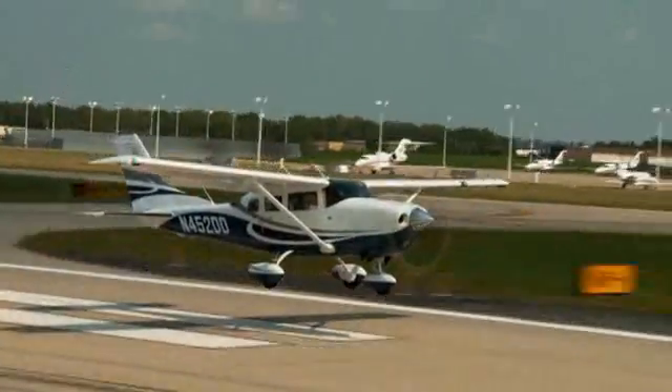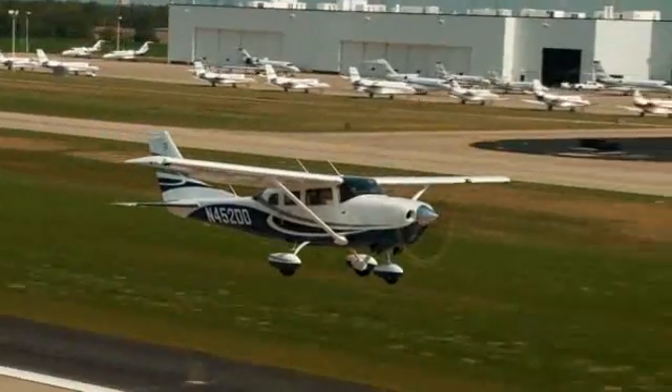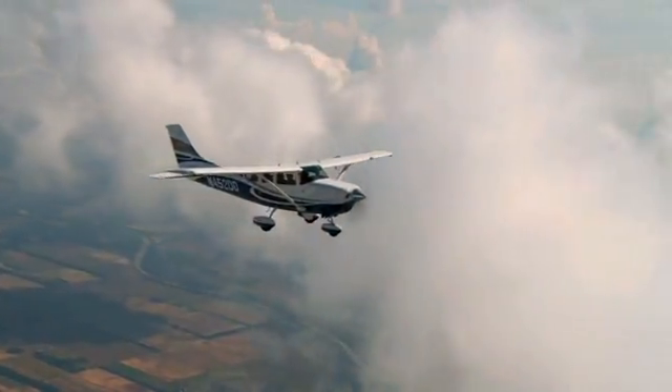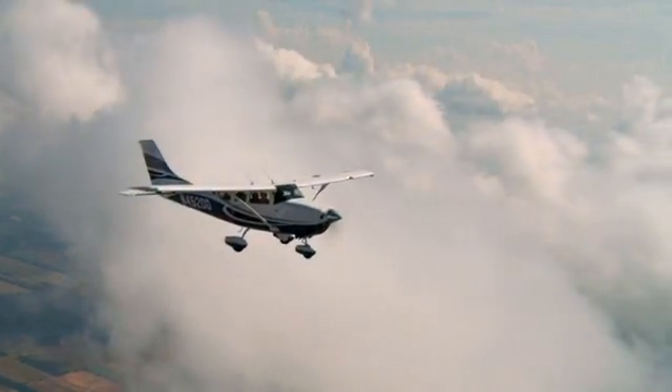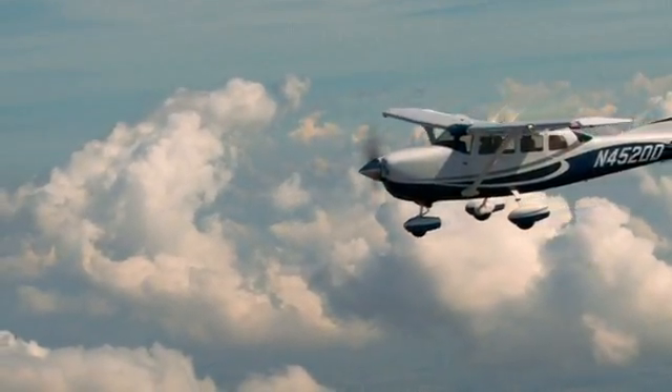It climbs out at nearly 1,000 feet per minute and has a maximum cruise speed of 142 knots. Whether you're flying with your family, friends, or a team of colleagues, the Station Air has both the utility and luxury to get you there quickly and comfortably.